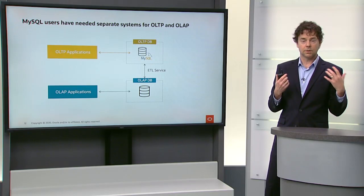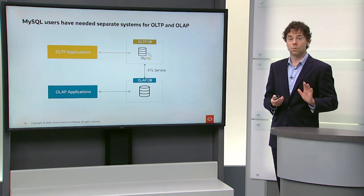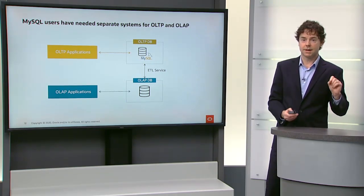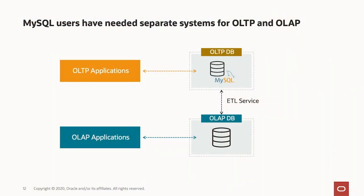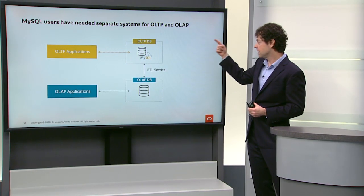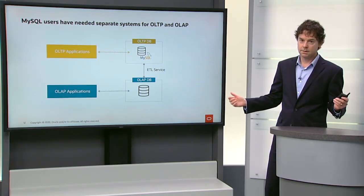MySQL was built as an OLTP database and it's very good at that. Lots of applications around the world run on MySQL for OLTP. But MySQL has traditionally not been good at OLAP — it's not been good at analytics. So what users of MySQL wind up doing is getting a separate OLAP database and a separate OLAP database service. They have to have some kind of ETL from OLTP into that OLAP database, and they can't make real-time decisions based on what's going on in their OLTP database because the changes have not been moved to the OLAP database. That's a problem.